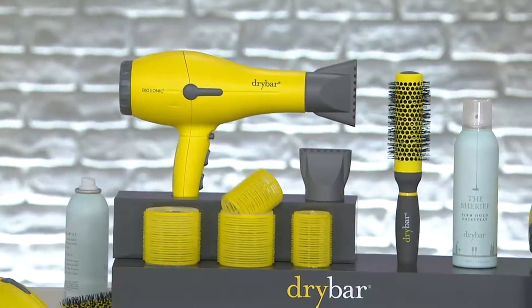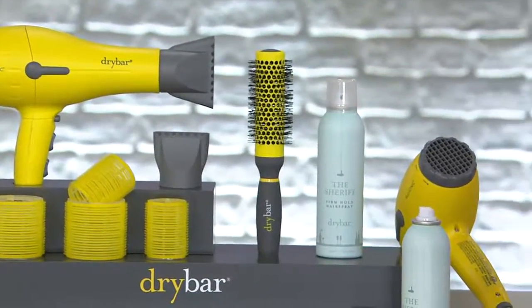It'll save you so much time. It's faster and it's also really good for your hair at the same time, Mabel. So I think you're really going to like the results you get.